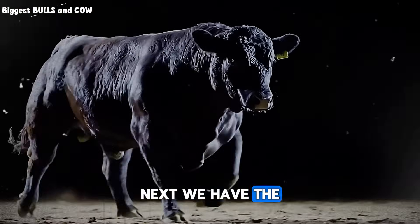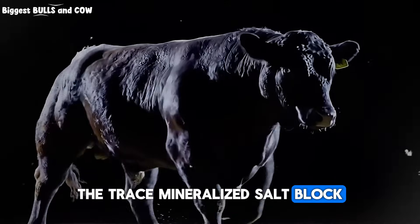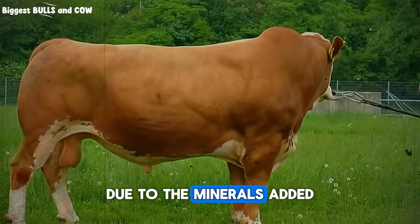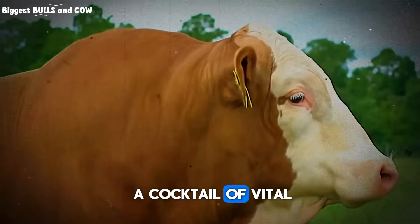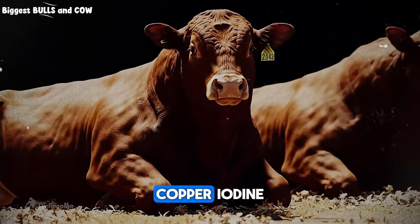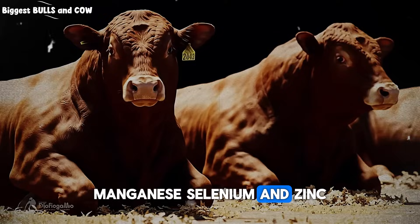Next, we have the most popular choice: the trace mineralized salt block. This is typically reddish-brown in color due to the minerals added. This block contains the essential sodium chloride, but it's fortified with a cocktail of vital microminerals — we're talking about cobalt, copper, iodine, manganese, selenium, and zinc.